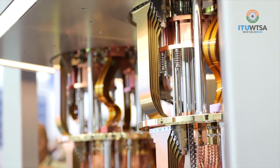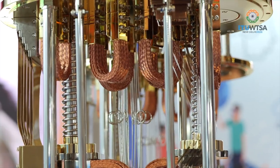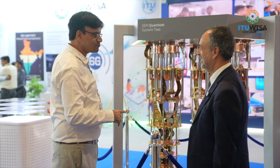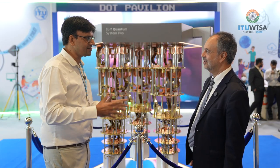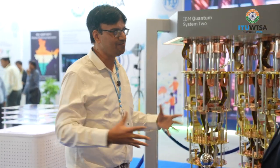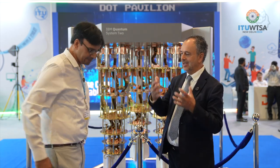This here is a replica — we have the actual quantum systems in our labs. It's a miniature version. If you see the video playing nearby, that shows the actual quantum data center we have in our US labs, where multiple such systems are combined together to make a large quantum data center.